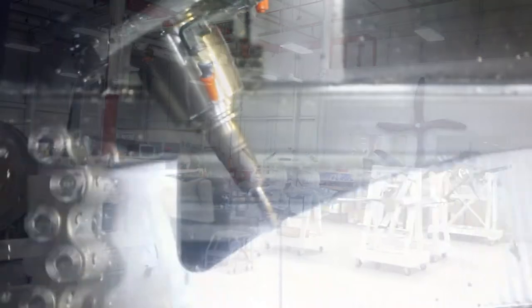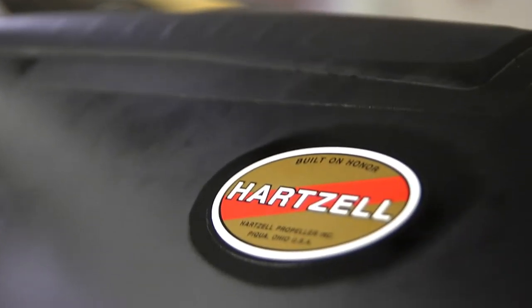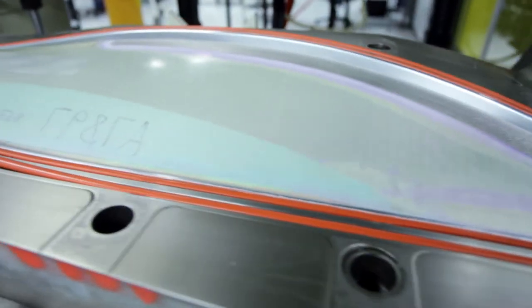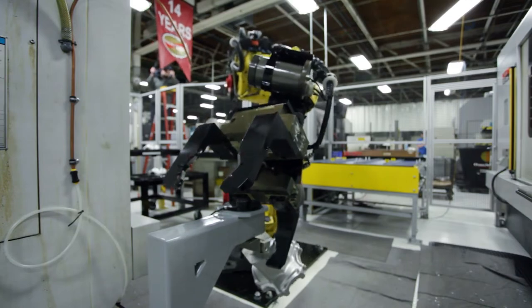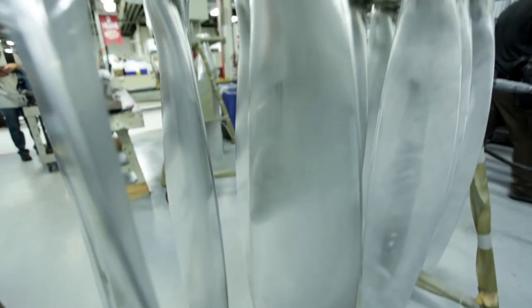We manufacture here in Piqua anywhere from two to six bladed aluminum or composite bladed propellers. The structural carbon fiber that we use is aerospace grade and it's absolutely the strongest material in the world when you think about propeller blades from a composite standpoint. We make 10,000 or more propeller blades in a given year, but that's just one of the components that goes into the propeller. We're a full machine shop and manufacturing facility here in Piqua. We have over a hundred different parts that go into a propeller and we produce in our shop over 80% of them.